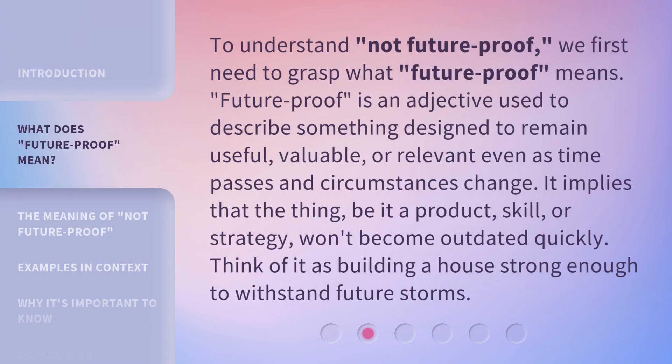To understand 'not future proof,' we first need to grasp what 'future proof' means. 'Future proof' is an adjective used to describe something designed to remain useful, valuable, or relevant even as time passes and circumstances change. It implies that the thing — be it a product, skill, or strategy — won't become outdated quickly. Think of it as building a house strong enough to withstand future storms.